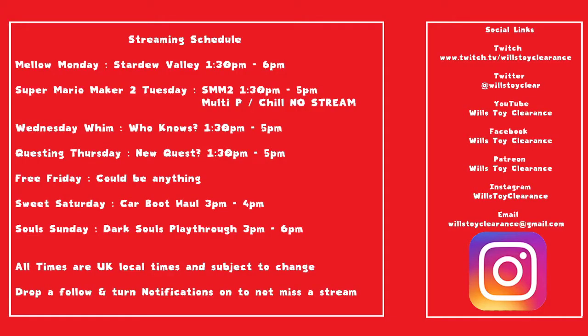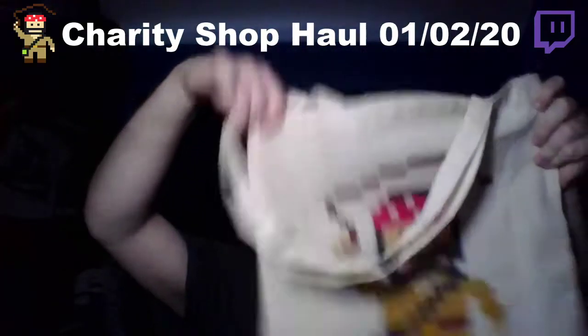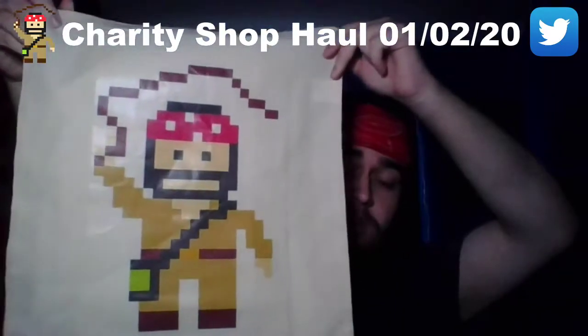Here's a streaming schedule — it's pretty wrong, but there you go. If you like the Will's Toy Clearance tote bag that you saw here, get in touch. I can get you one of these for the princely sum of five pounds, sent directly to your door, and possibly personalised. Got my info on the back — if you like that, drop me a message or a comment. Hit that like button and subscribe.